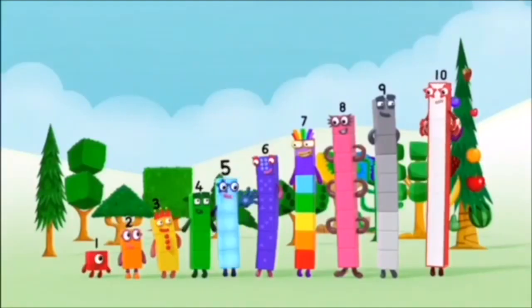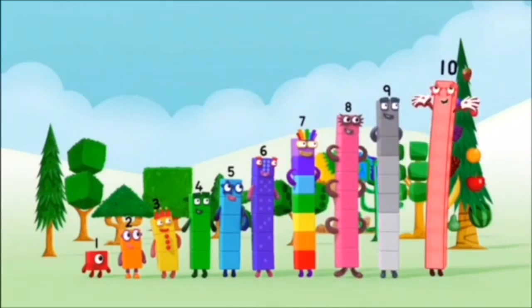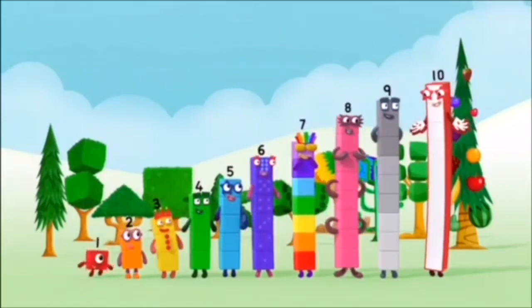One, two, three, four, five, six, seven, eight, nine, ten! Okay! Yay! Woo-hoo!